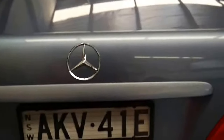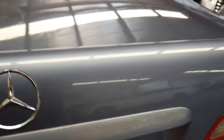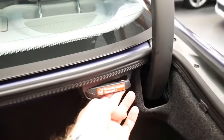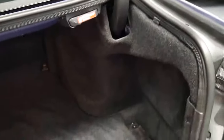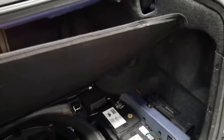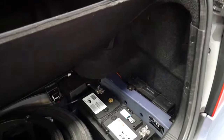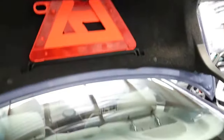AKV would be the original plate from when it was new. It's also an option to have the back seats fold down. It's got a CD stacker in the back, a full-size spare, and a nice big AGM battery. It's even got the original warning triangle.